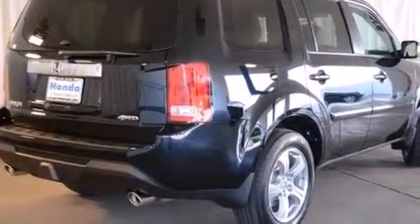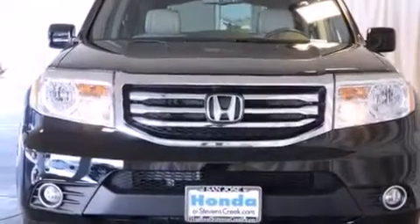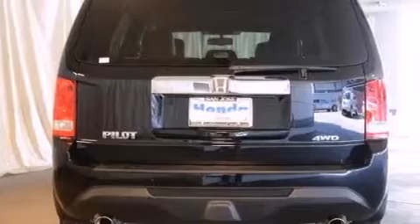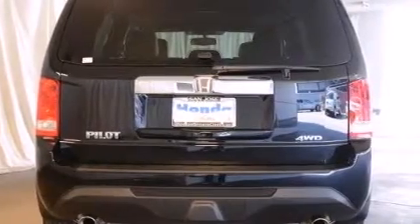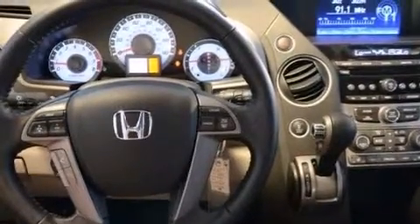All of the following features are included: a power moonroof, air conditioning with automatic climate control, cruise control, a CD player, a leather-wrapped shift knob, front-side impact airbags, a split-folding rear seat, an auto-dimming rear-view mirror, a home-link feature, and heated seats that can warm you up in seconds.